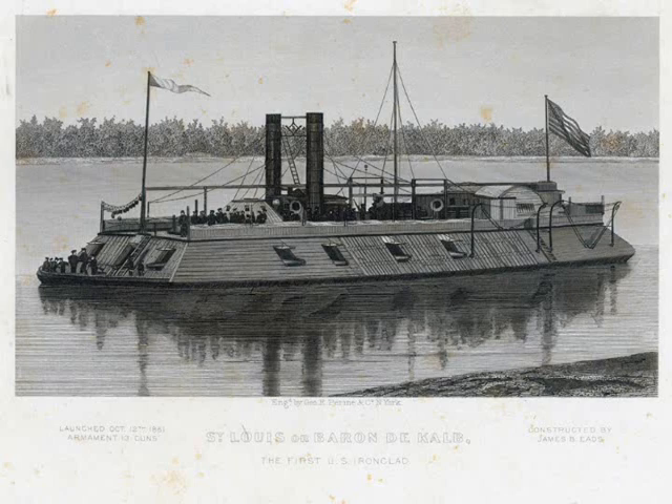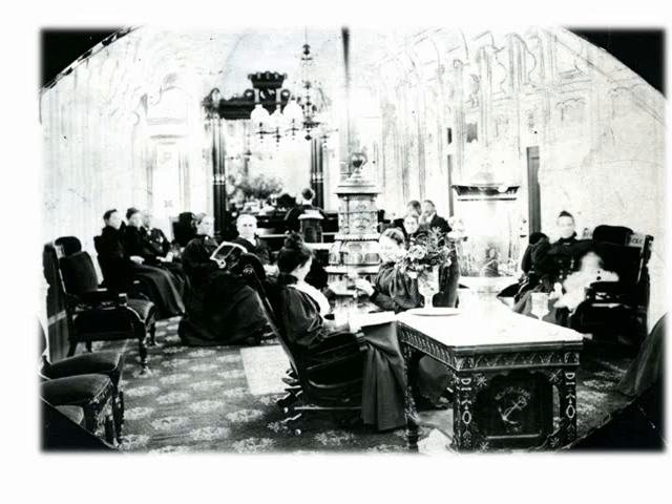From 1861, we see this vessel, the USS St. Louis — the first steam-propelled river ironclad, which was built at James B. Eads Union Marine Works in Carondelet. In 1883, this is the ornate ladies' cabin of the luxury steamer City of St. Louis. It didn't last that long because 20 years later, the boat was destroyed by fire while at dock in Carondelet.